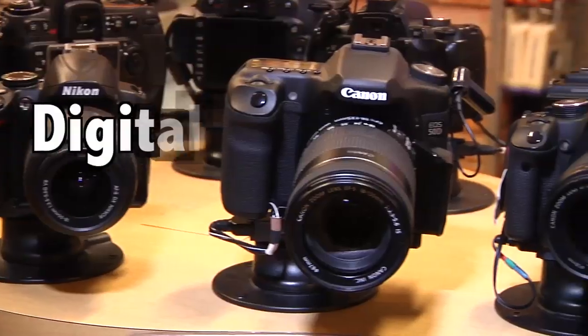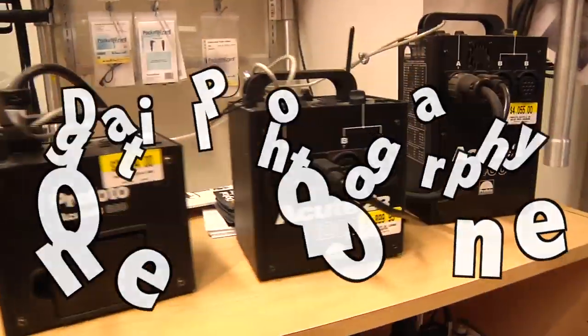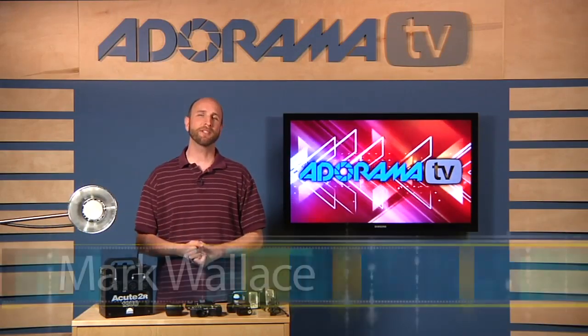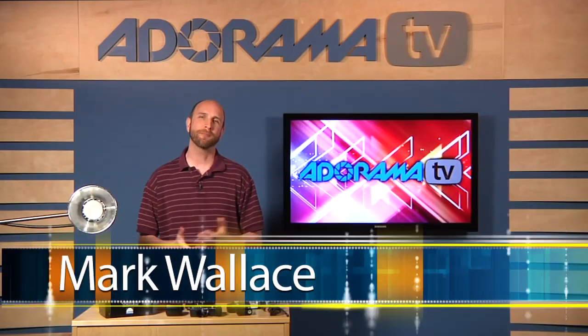Adorama TV presents Digital Photography One-on-One, where we answer your questions. Here's your host, Mark Wallace. Hi everybody, welcome to this episode of Digital Photography One-on-One. I'm Mark Wallace.